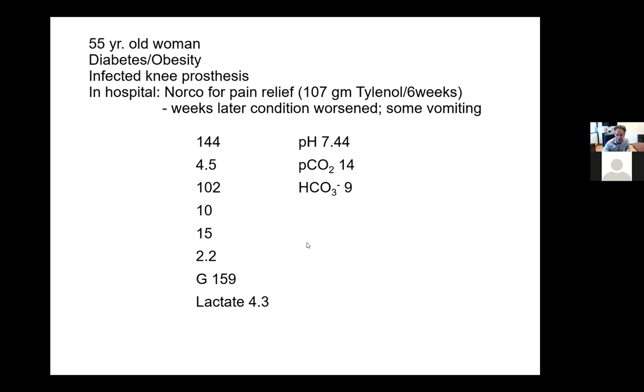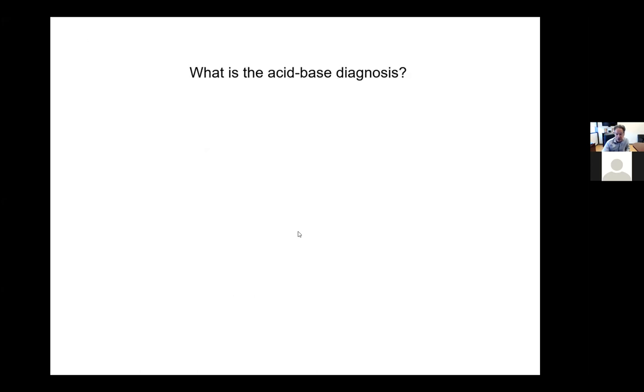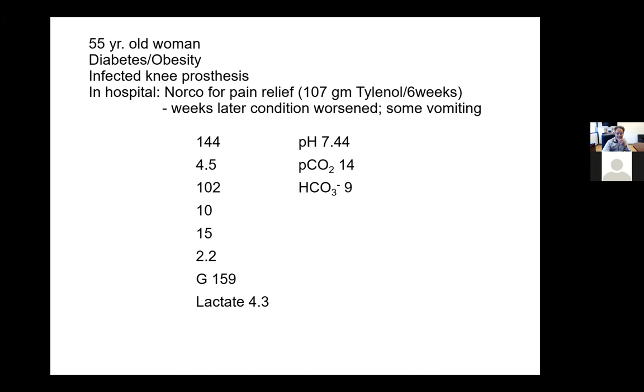Her lactate was a little bit elevated. The first question is: what is the acid-base diagnosis? Does anyone want to take a stab at that? You can unmute yourself. Don't be shy, because the thing is to go through the thinking and come up with the acid-base diagnosis, and then we'll go into what the clinical diagnosis was.